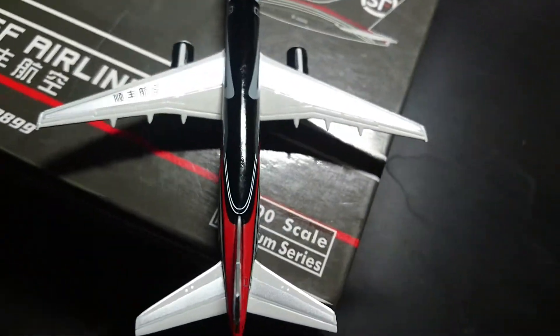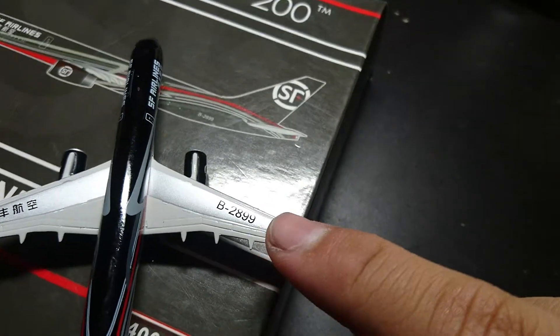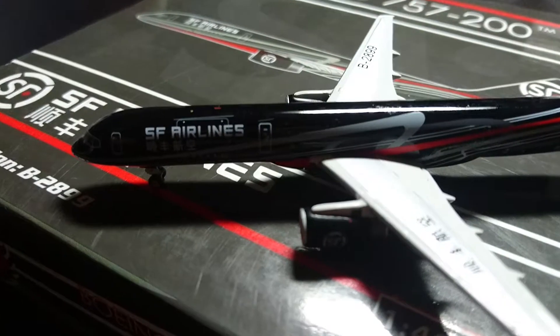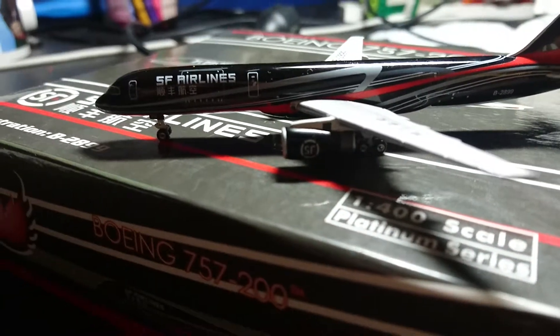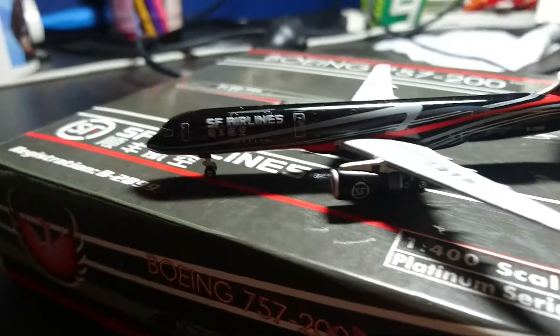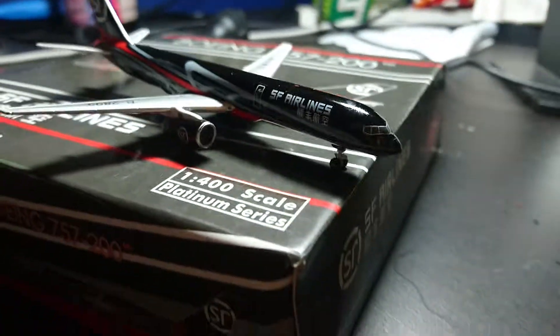Let's see here — top view. There's B2899. I think that's... I don't know what this is. SF Airlines, maybe? A little bit closer here. Let's see the cargo doors. Very nice. It's the only airline to actually operate with all black color on the plane. Looks very nice.